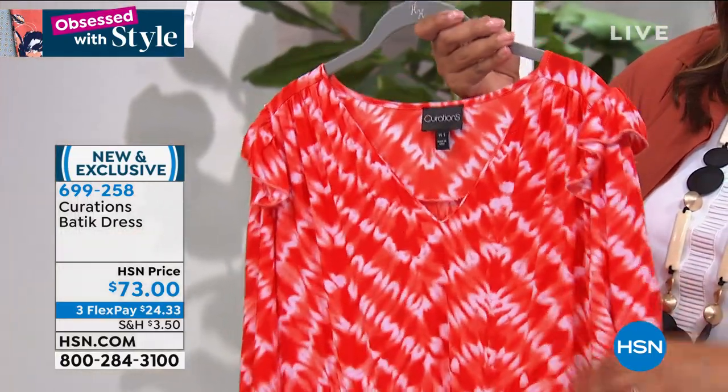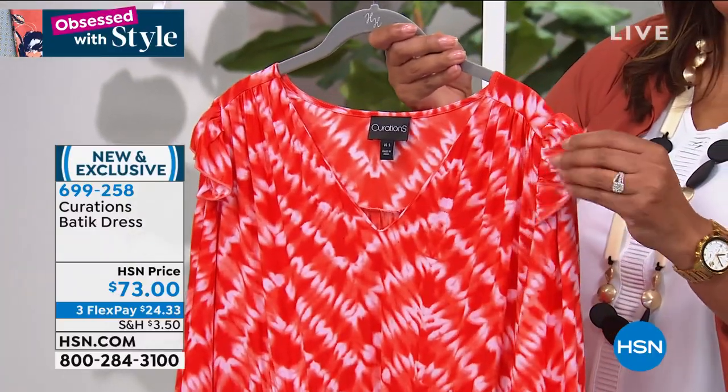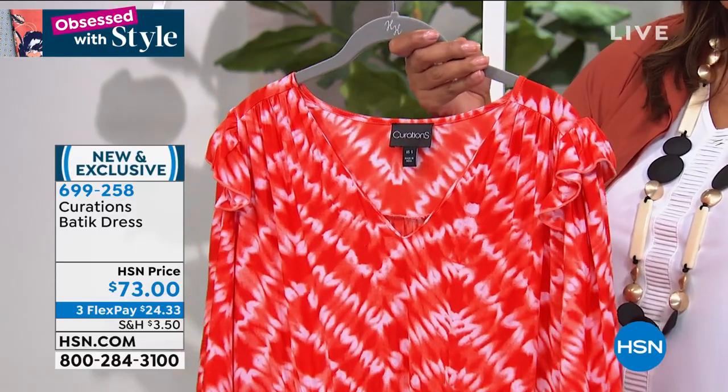So this is your baked clay and it has your oranges and your creams, has a beautiful v-neck, gorgeous ruffle sleeve. It's just adorable. We'll get into the details. And it's new to Curations.